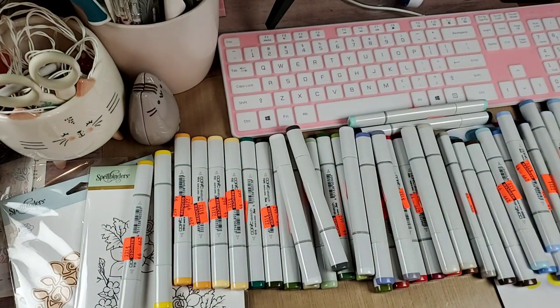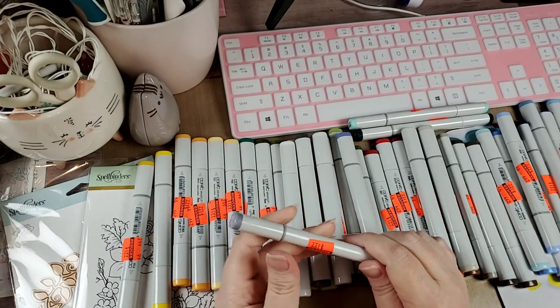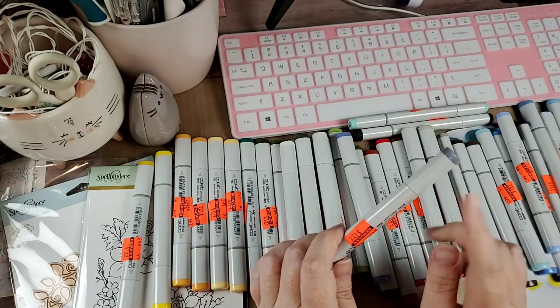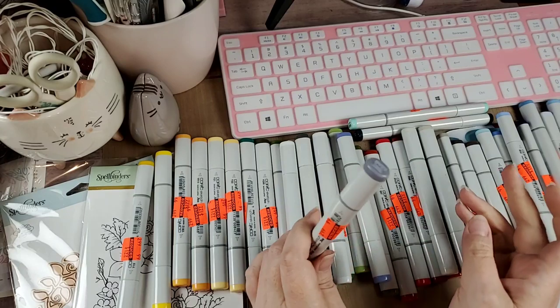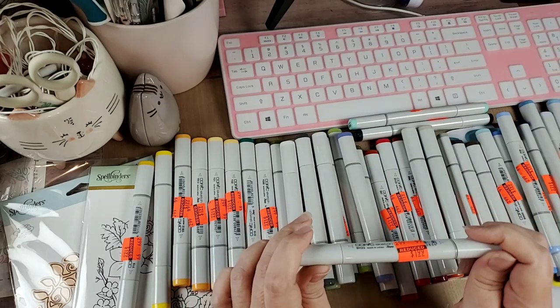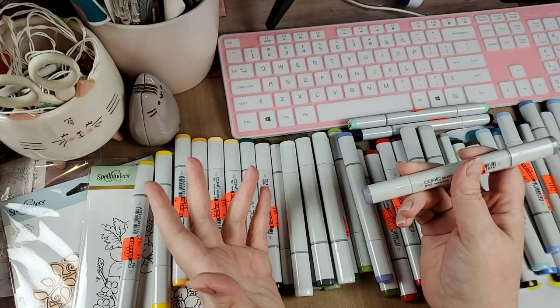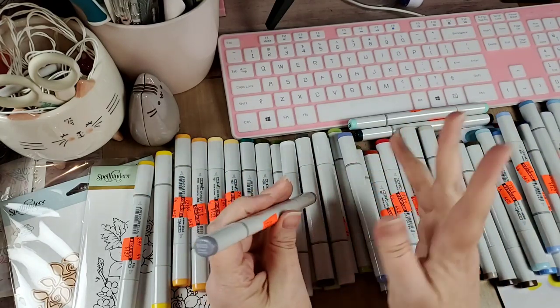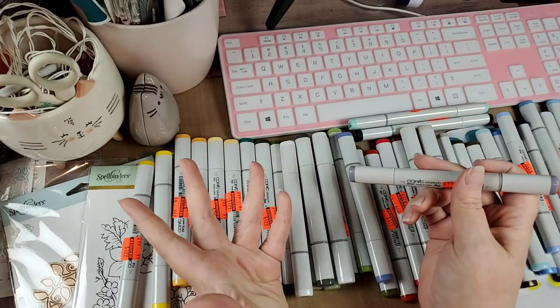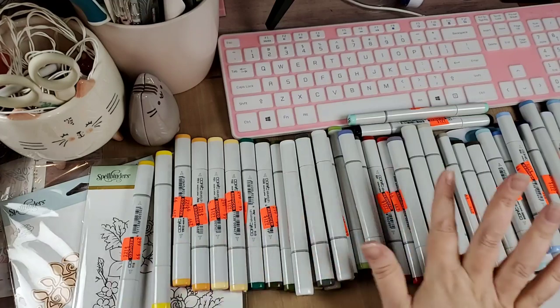So I got all those Copics for seventy-seven dollars — I call that a major score. I'm also going to include in the description a Copic app that you can put on your phone. You tell it all the colors you have, and since there are over three hundred Copic colors, the app helps you see what you have and what you need so you're not buying duplicates. I'll include that in the description for you. And that is Hobby Lobby.